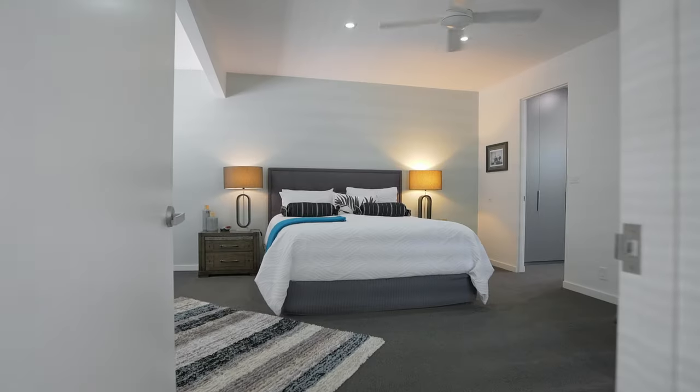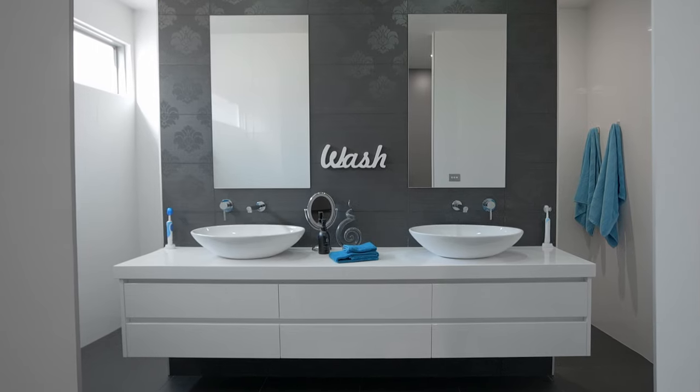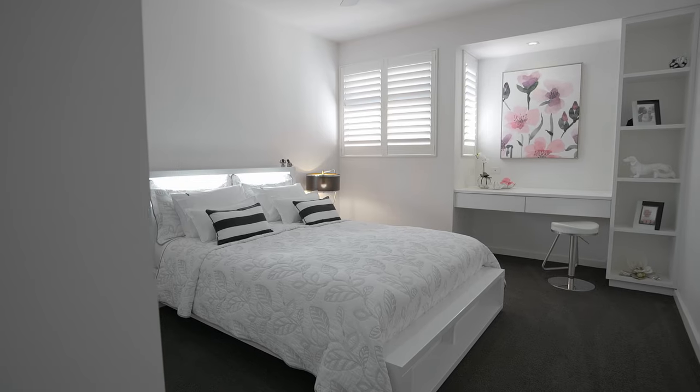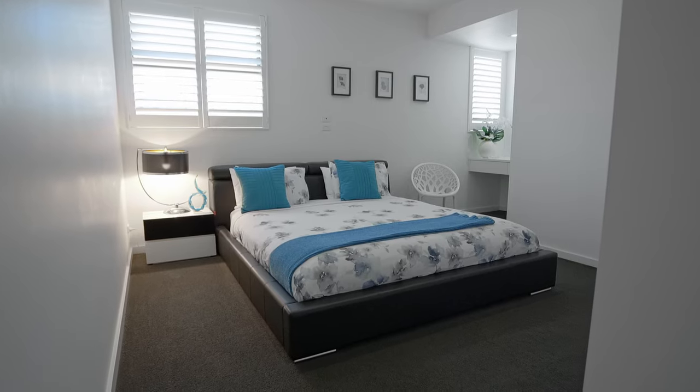When we built the property we had an idea of a budget, but as with all builds you find areas where you think you'll spend more to get it right. We always felt that if we spent more money getting it right, we'd be more comfortable.